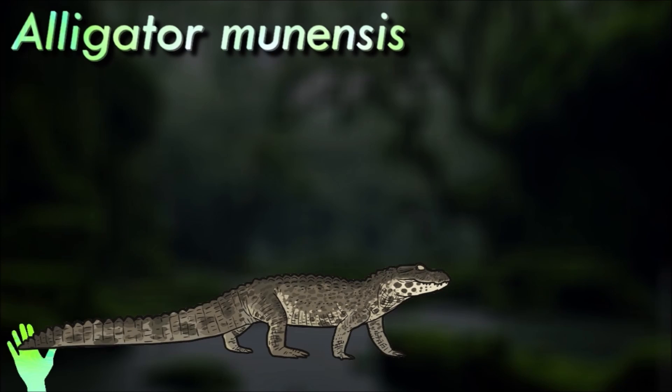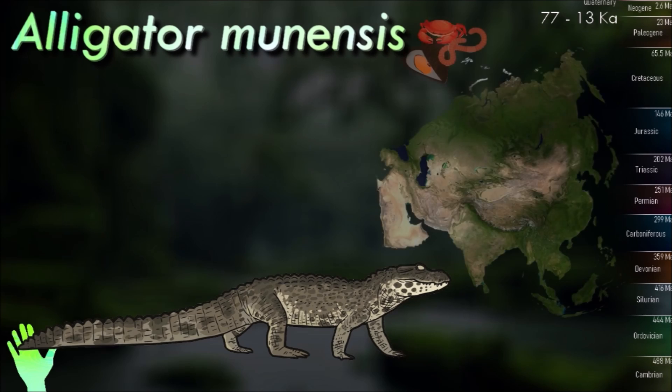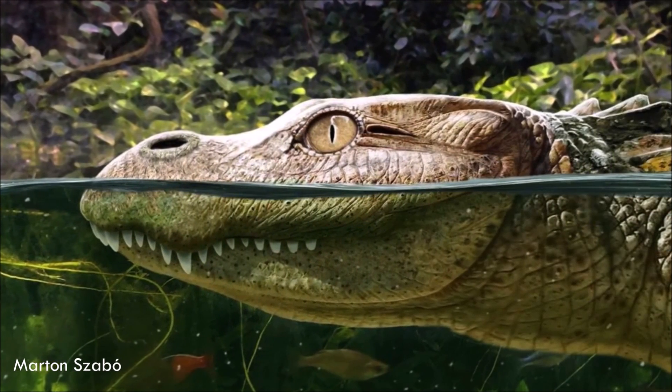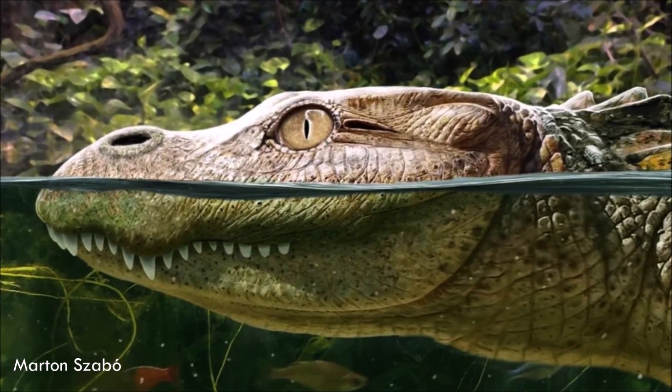Alligator munensis is an extinct species of alligator from the Quaternary of Thailand. After its skull was discovered, it was tentatively assigned to the Chinese alligator before being recognized as a distinct species. It had a short and robust skull and may have had globular back teeth, possibly corresponding to a greater amount of hard-shelled prey items. The nostrils of Alligator munensis were positioned much further towards the back of the skull than in other alligators, but the function of this is unknown.